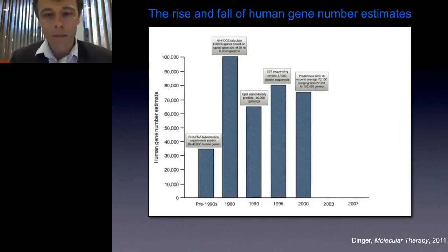Hi everyone, I'm Marcel Dinger and I'm now giving the presentation this morning. Welcome everyone and thank you for attending. I'm from the Garvin Institute and I'm presenting today on 'Lighting Up the Dark Matter of the Genome.'